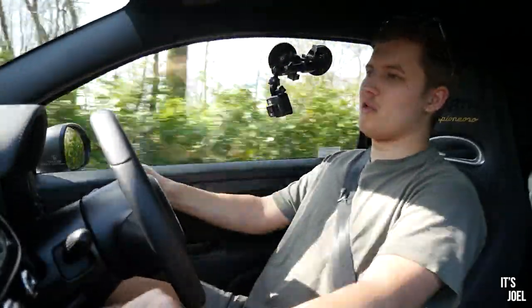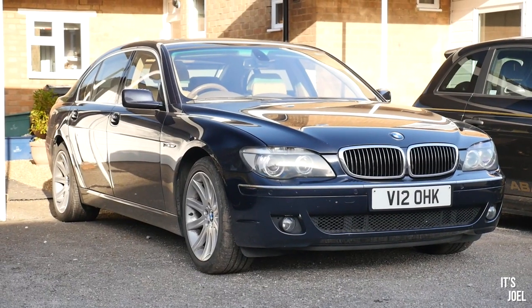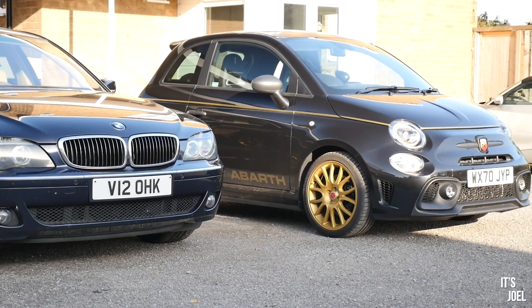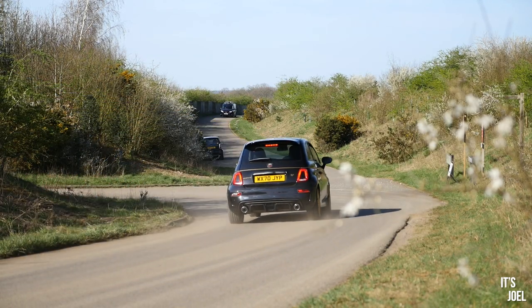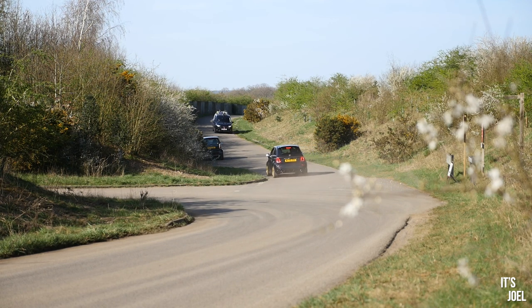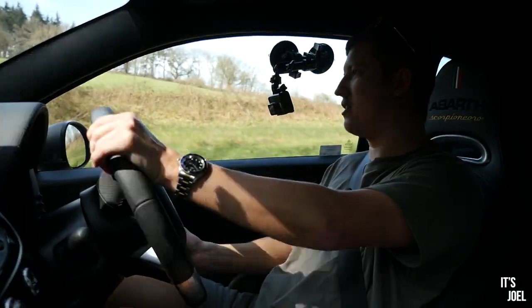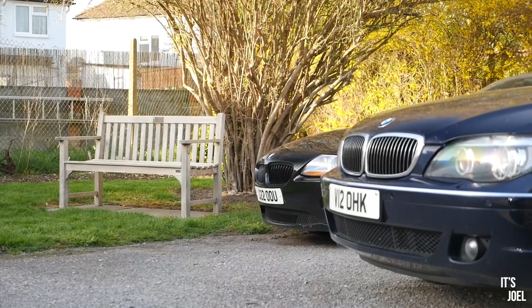I've been disappointed by this car in the city, mainly because of the ride quality being so rough. I was hoping — living in the outskirts of London with lots of 20mph zones and speed bumps — that this would be a great little car to pop to the shops in, as an economical alternative to my 760Li V12. But because of that ride quality, you have to go sideways over speed bumps otherwise you feel like the whole front of the car is going to come off. It's surprisingly bad and it's been a real shame.